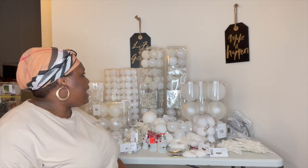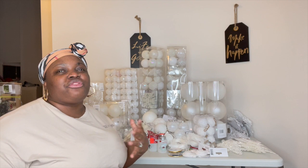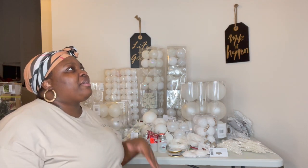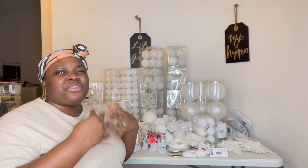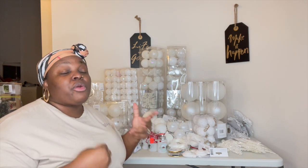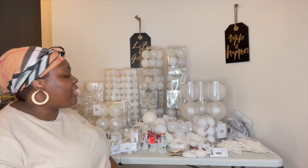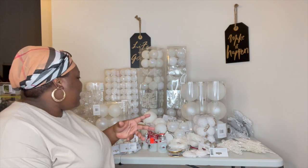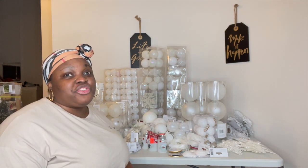I'm the type of person that loves when my tree looks full and vibrant. Normally I go with gold, like the regular older Christmas theme. This year I'm going with a white and a little bit of silver decor with my tree.